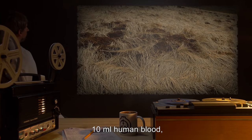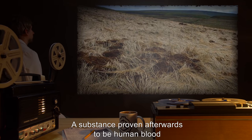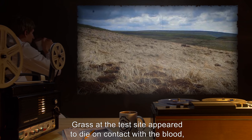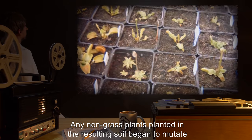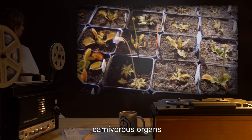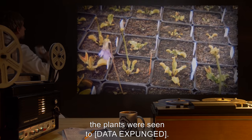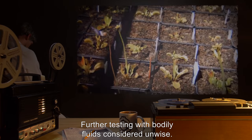Input: 10 milliliters of human blood, extracted from a Class-D test subject. Result: A substance proven afterwards to be human blood with the same genetic makeup as the donating subject fell on the test site for 27 minutes. Grass at the test site appeared to die on contact with the blood and began rotting within minutes. Any non-grass plants planted in the resulting soil began to mutate and grow large, greater than 20 centimeters across, carnivorous organs similar to those of the Venus flytrap, Dionaea muscipula. When approached by Class-D personnel, the plants were seen to [data expunged]. These organisms began to grow back after two weeks. Further testing with bodily fluids considered unwise.